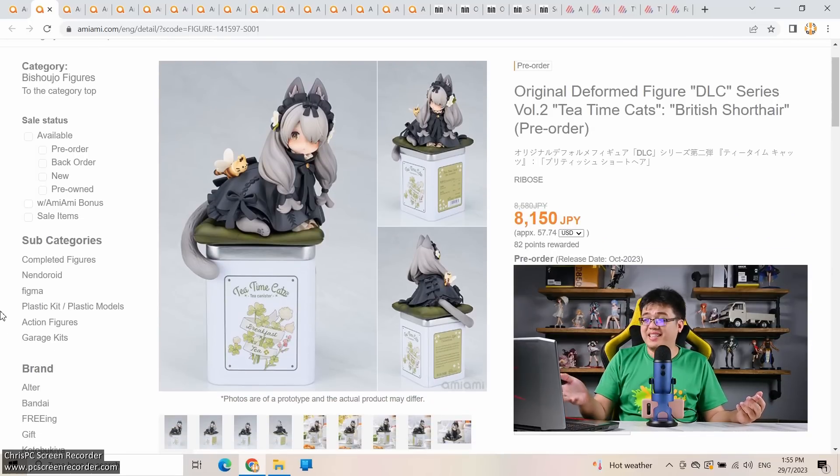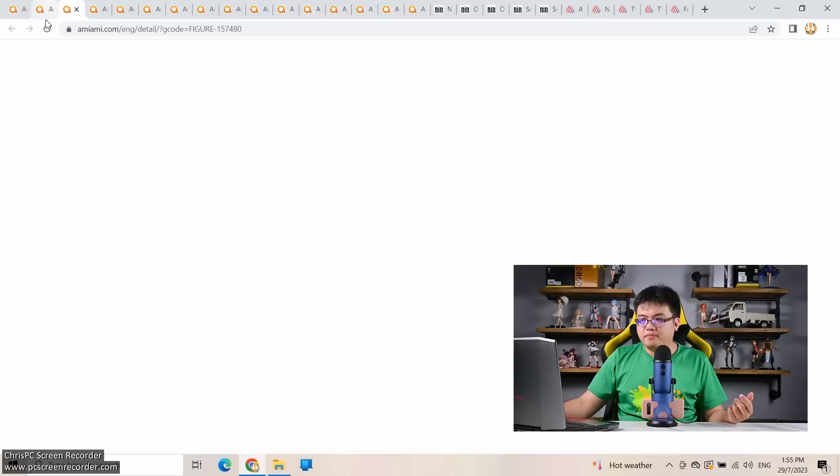The last figure for July 26th: Tea Time Cats British Shorthair by Webo's Chinese brand — pre-order has been up for a while, coming out October 2023, at 8,000 yen. This series of figures isn't very sophisticated or detailed, but they're a joy to look at on display. At 8,000 yen, this is a very good purchase.